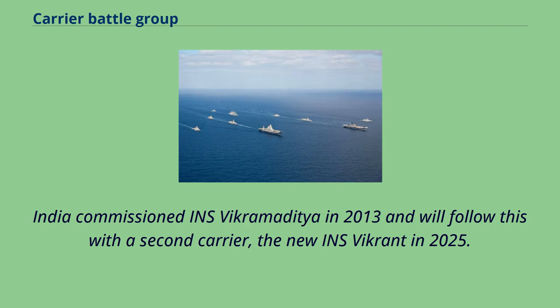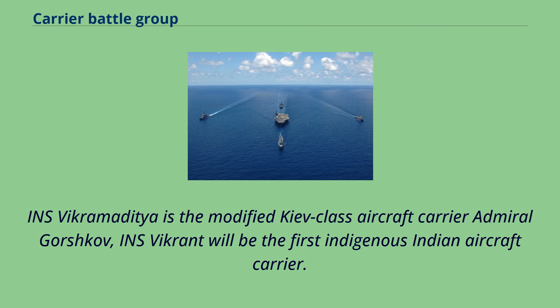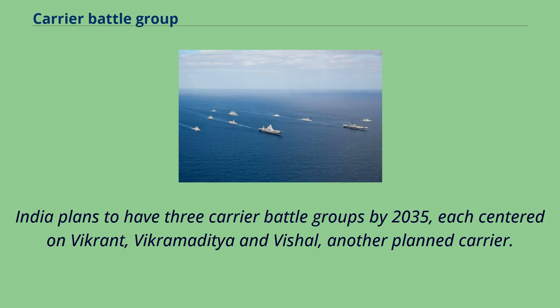India commissioned INS Vikramaditya in 2013 and will follow this with a second carrier, the new INS Vikrant, in 2025. INS Vikramaditya is the modified Kiev-class aircraft carrier Admiral Gorshkov, while the new INS Vikrant will be the first indigenous Indian aircraft carrier. India plans to have three carrier battle groups by 2035, each centered on Vikrant, Vikramaditya, and Vishal, another planned carrier.